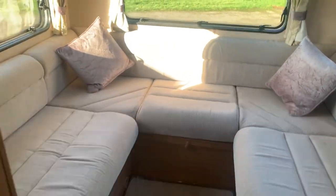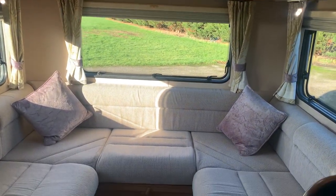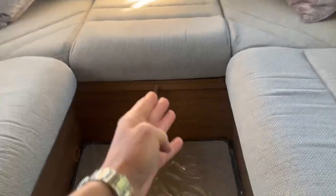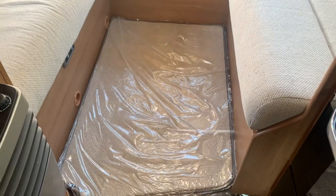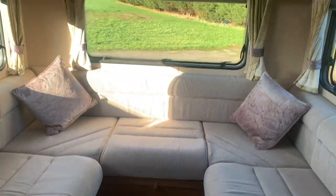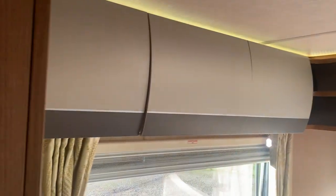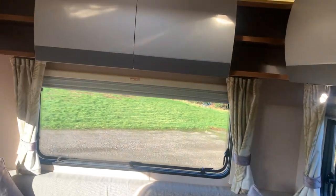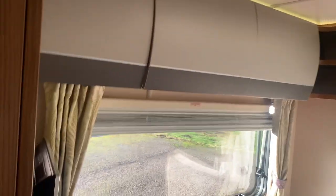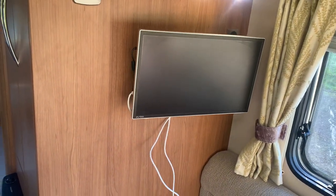The big rear lounge is definitely big enough for two singles — take the cushions off either side — or you can make it into a really big double. The catch is below: take that off, pull it out, and wooden slats come out then you put the cushions across to make a big double bed. You've got more storage in the cupboards above the rear lounge, and all windows have blinds and fly screens. There is also a TV fitted on the bracket already.